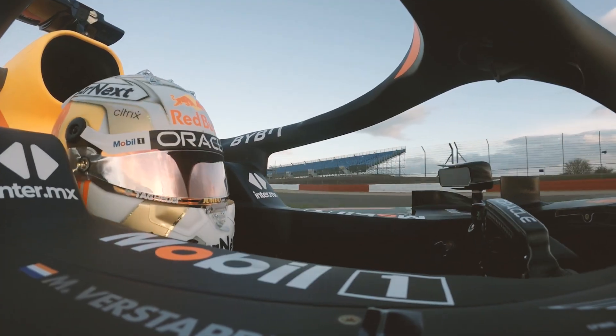Ansys simulation tools pave the way for success on the racetrack. We look forward to a long-lasting relationship to continue winning.